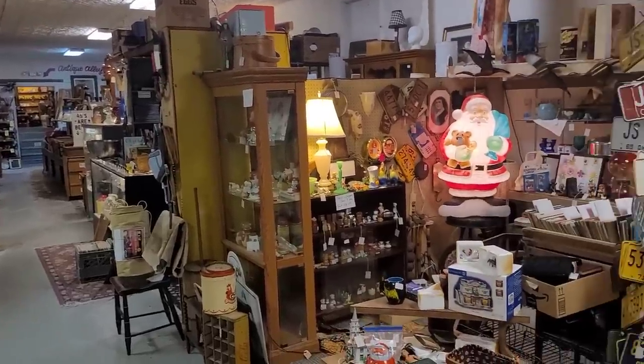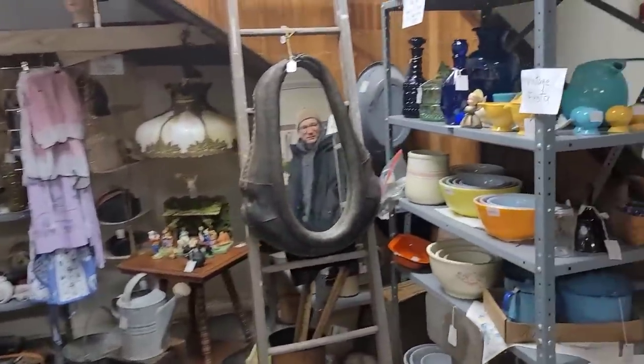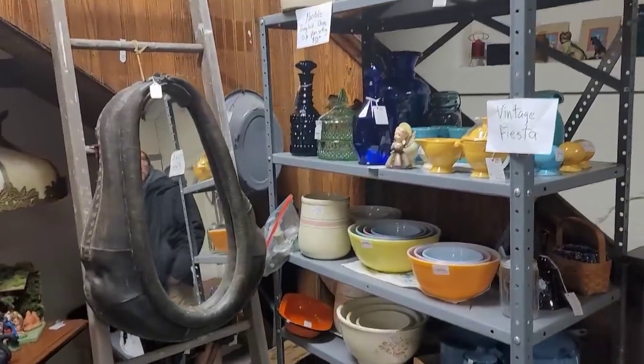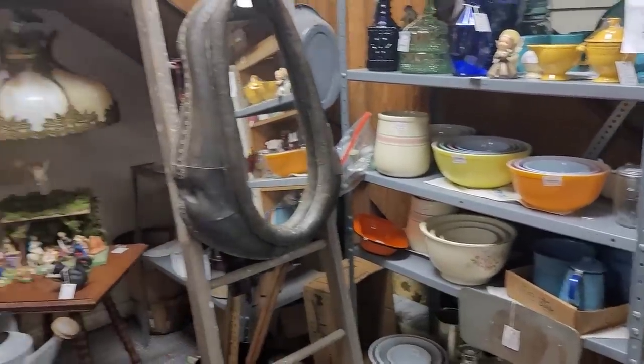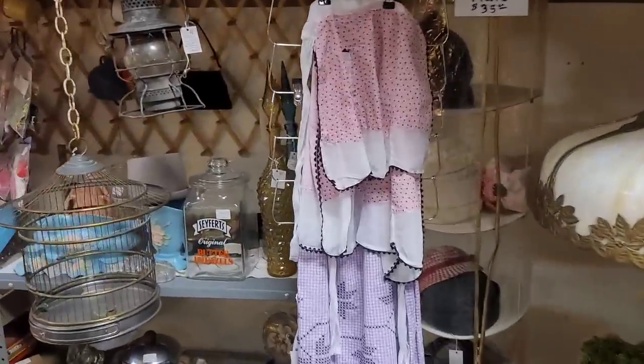So we're going to start right over here in the corner. There's Richard in the mirror — he's the man in the mirror. Watch out, folks. There's just a lot to see, so it does take some time to kind of get through here.